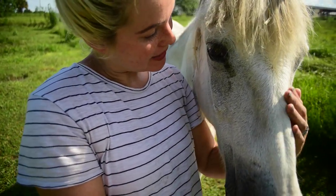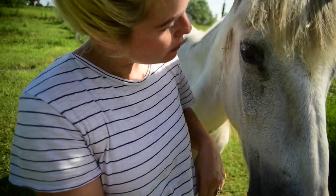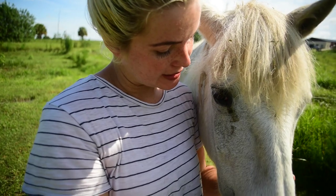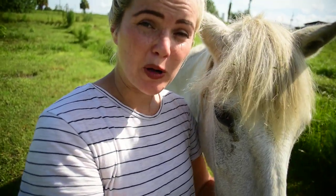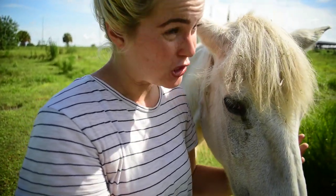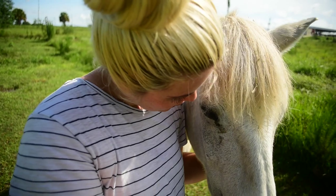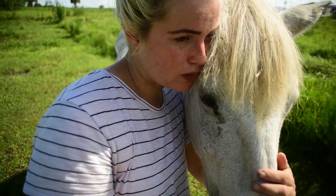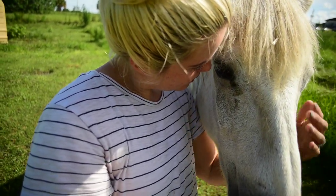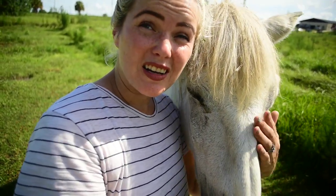I'm going to take you guys out to our other horses in a separate paddock. This is Penny — this is my son's pony. She is one of our two old girls on the farm. She is Leon's pony, his barrel pony. She was my barrel pony when I was Leon's age, and she is 34 years old this year. She just got done eating her breakfast.